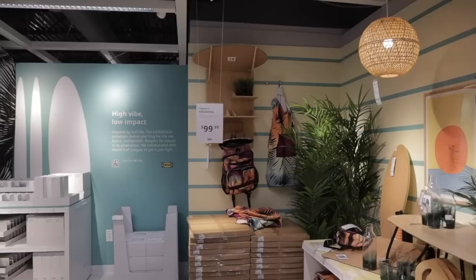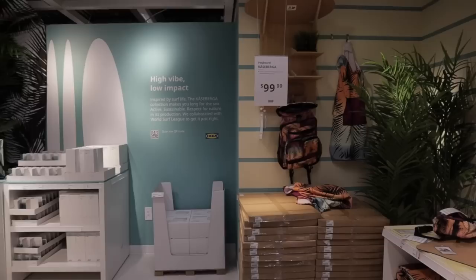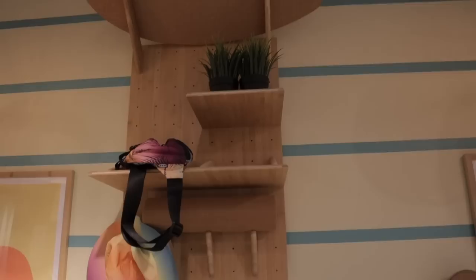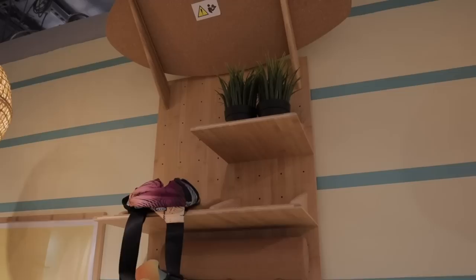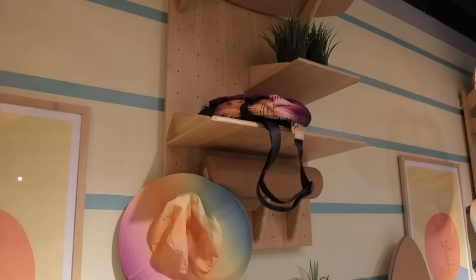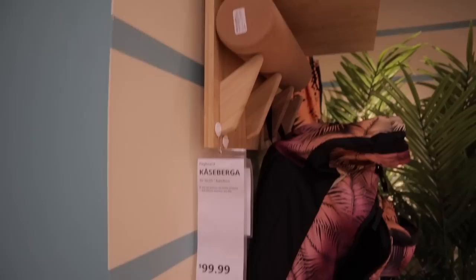I've just walked in and as always, it's such a pleasure to check out what Ikea has — I'm always surprised. Right off the bat, look at these shelves — they're fantastic. It looks like you can pick and choose what to add and customize it to what works for you. They have some little plants up there and different shelf options. This would be fabulous for plants. This is what the bamboo shelf is called.